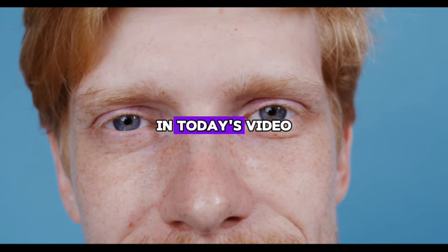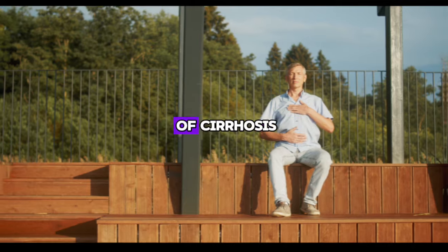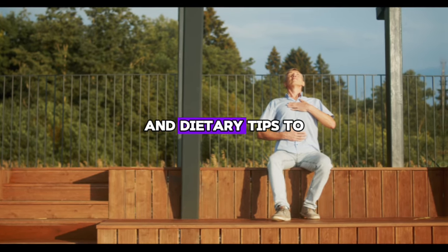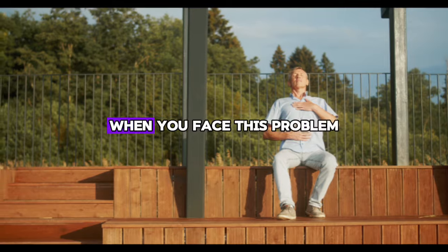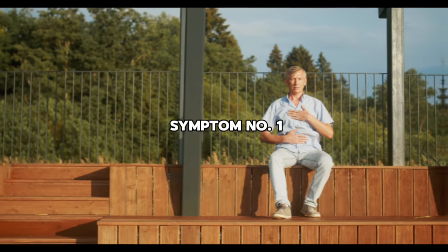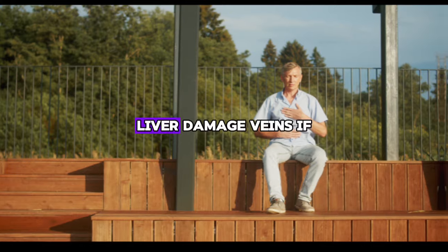In today's video, we will tell you the 10 early signs of cirrhosis and liver disease and give you simple remedies and dietary tips to repair your liver when you face this problem. Early signs of cirrhosis — symptom number one: liver damage veins.